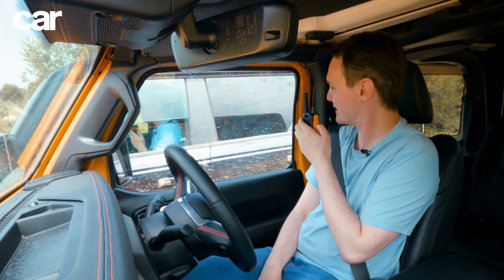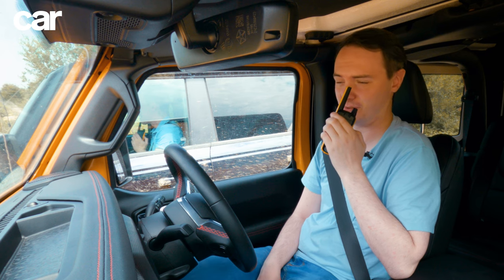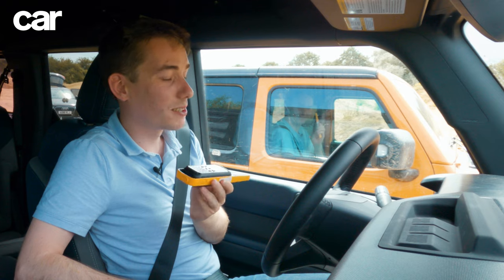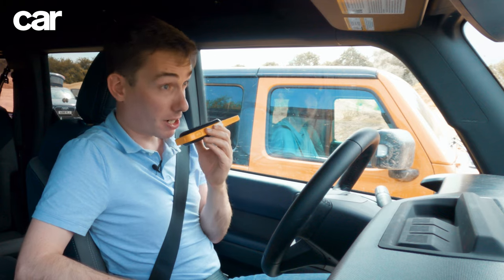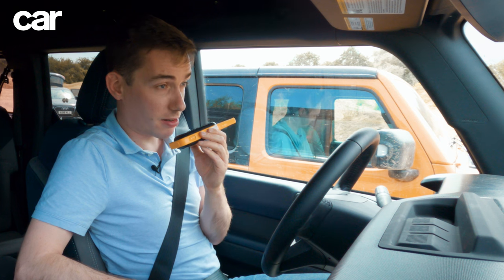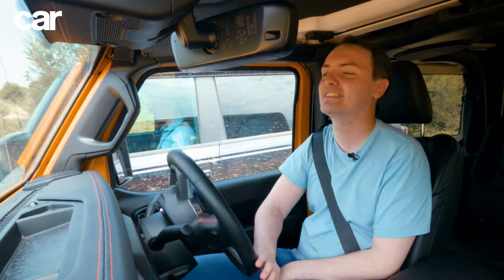It sounds like an excuse to me. It's almost like turning up to an off-road shoot in trainers like you did — unlike me, who turned up in Timberland boots because that's what you do when something's going to get muddy. Shall we just get going? Shall I lead the charge? Yeah, there's nothing wrong with my trainers actually — they are very durable. But yeah, you can go first. All right, let's do this.